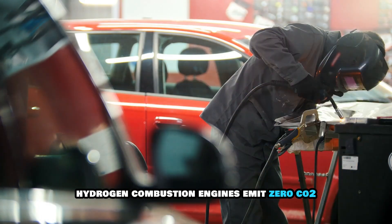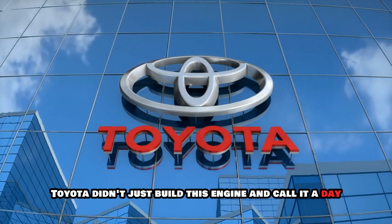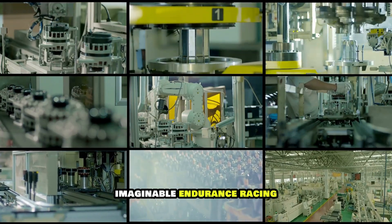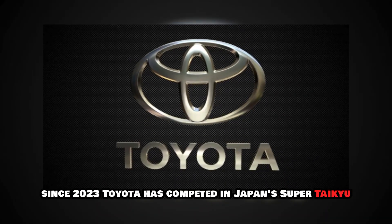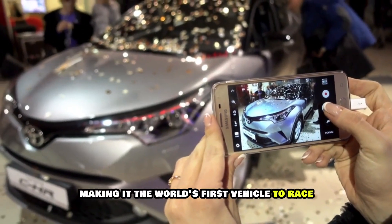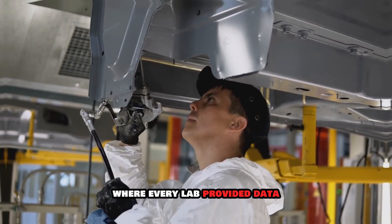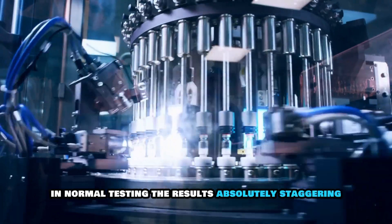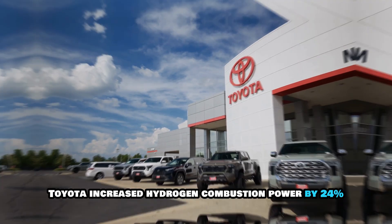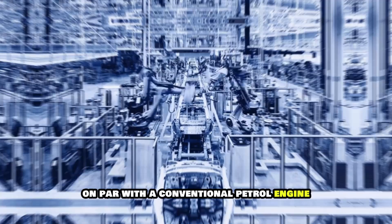Hydrogen combustion engines emit zero CO2. Toyota didn't just build this engine and call it a day — they threw it into the most punishing test environment imaginable: endurance racing. Since 2023, Toyota has competed in Japan's Super Taiku Endurance Series with the hydrogen-powered GR Corolla, making it the world's first vehicle to race using liquid hydrogen fuel. It was a rolling laboratory where every lap provided data that would take years to accumulate in normal testing. Over the course of one Super Taiku season, Toyota increased hydrogen combustion power by 24% and torque output by 33%, achieving dynamic performance on par with a conventional petrol engine.